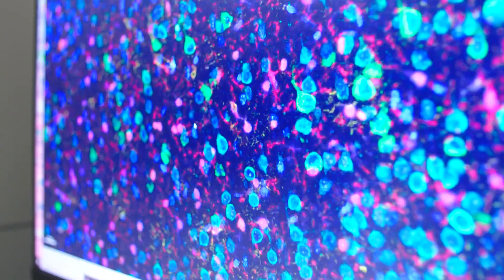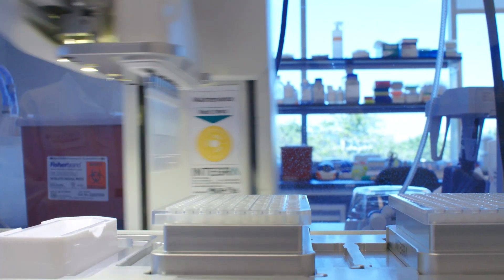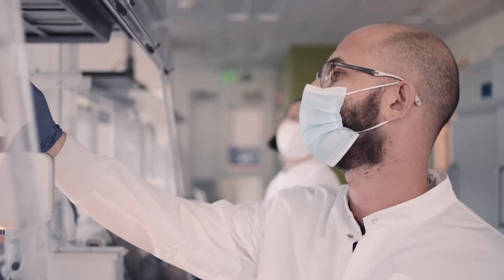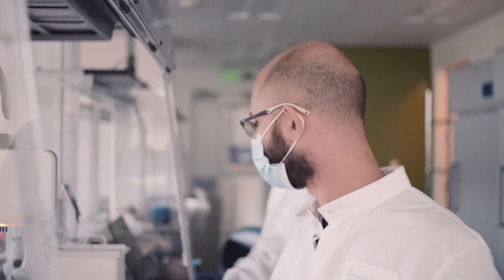Hi, my name is Stephanie Tagliatella. I'm co-founder and chief scientific officer here at Encoded Therapeutics. Our platform allows us to target different cell types and circuits within the central nervous system. We are advancing a portfolio of therapies in pediatric CNS disorders, so let's head into the lab and see what the team's up to.